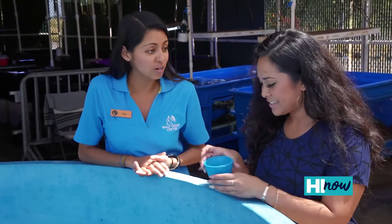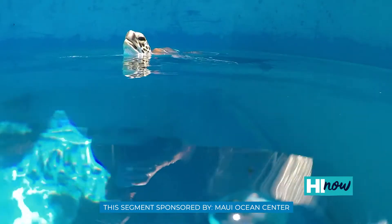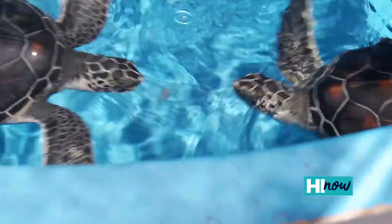Today on the menu is krill. Usually, when they're young, they're omnivores — they're eating both meat and plants. Go ahead and just grab a nice pinch and spread it right up at the surface. Oh, that's a big piece. Good job. I love their krill.